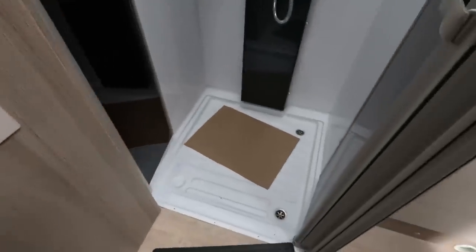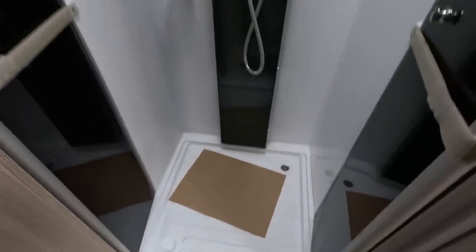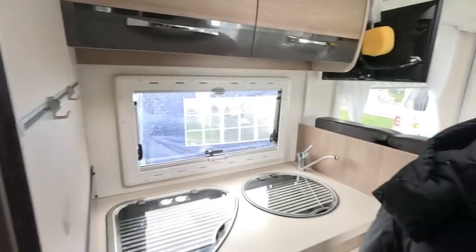And you've got a nice flat-floored, twin drain holes shower. It's a good layout. It is — it's the opposite way round to the 69-4 because it's a continental van.